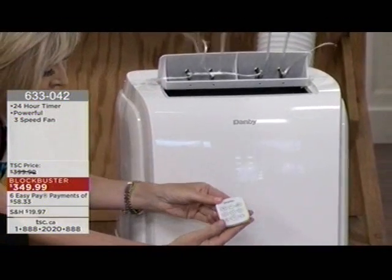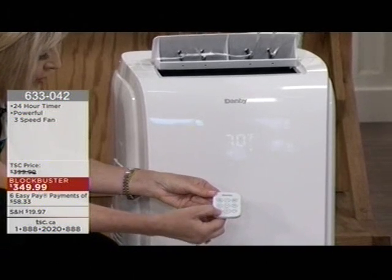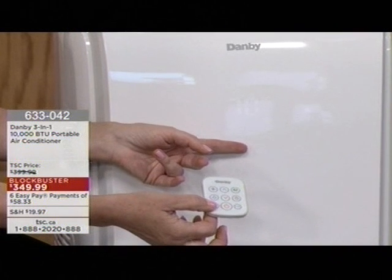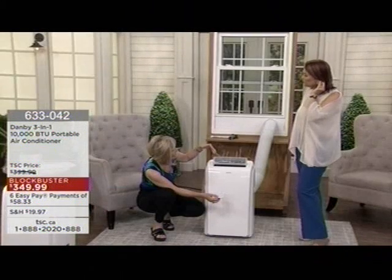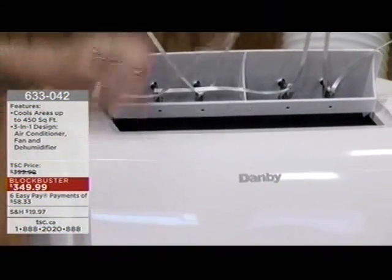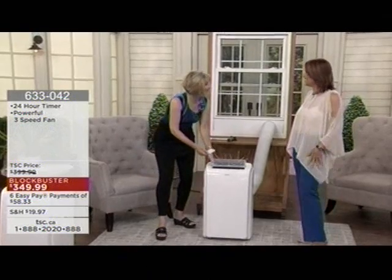Back into air conditioner mode — this button will dim the front panel so it doesn't disturb you in the bedroom. Plus it activates sleep mode, causing the unit to go up one degree every half hour for two hours so you don't use as much electricity while sleeping. Seven hours later, it goes right back to what you originally had it set at. Danby — very, very smart, energy efficient, wanting to provide you with a terrific service that is also very affordable.